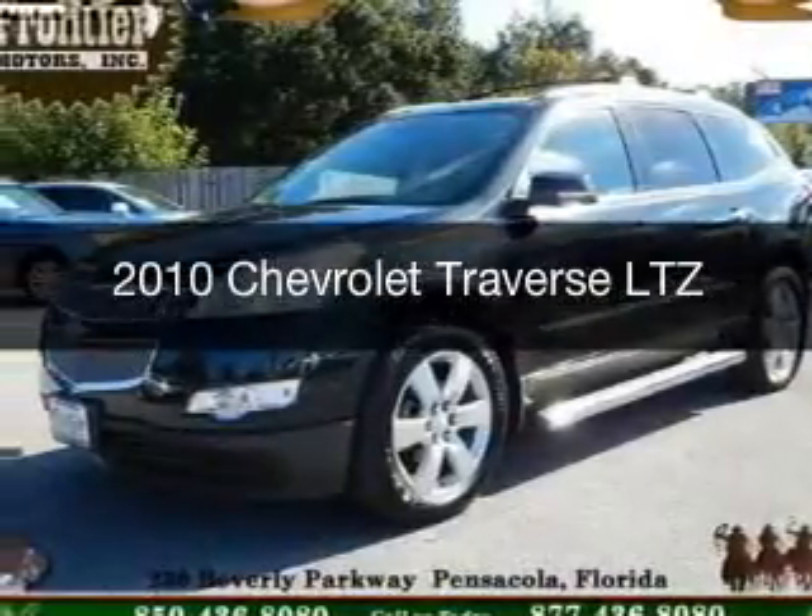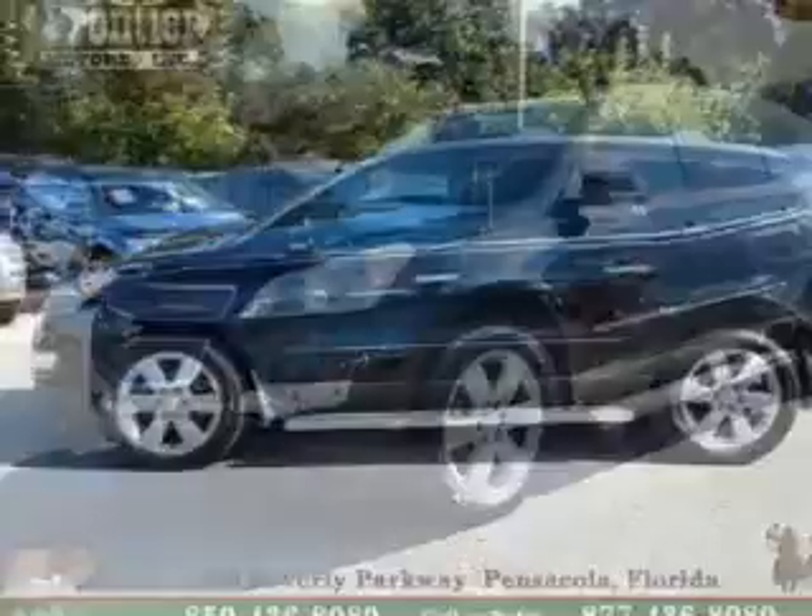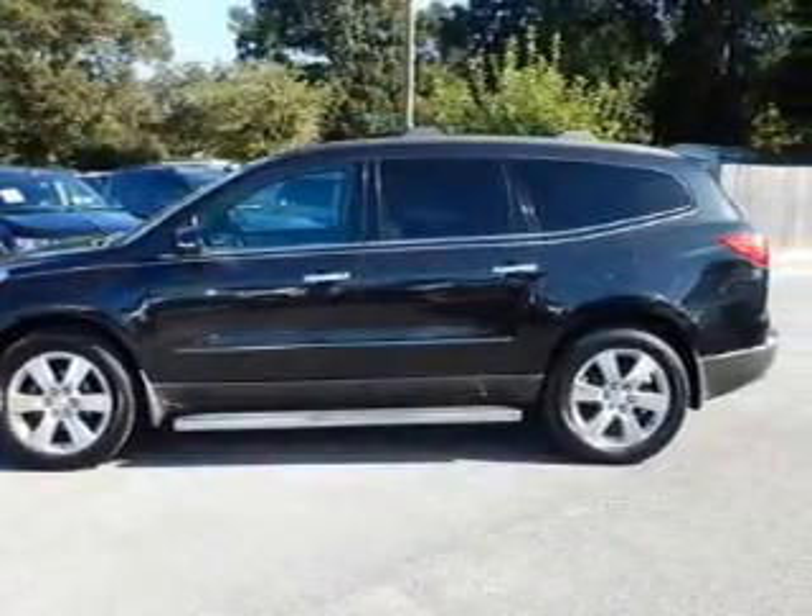This is a used 2010 Chevrolet Traverse, powered by front-wheel drive, a 3.6-liter six-cylinder engine, and a six-speed automatic transmission.